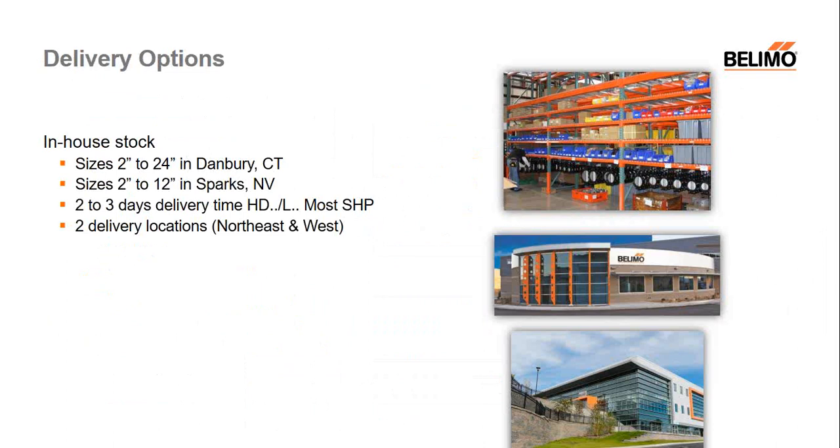Being able to deliver on our offerings is another important task. Many buildings come together at the last minute — pipes are run and the butterflies need to be there when needed. We carry quite a bit of inventory: 2 to 12-inch at our West Coast office in Sparks, Nevada, and 2 to 24-inch sizes at our Danbury facility. We aim to keep all our butterflies moving on a two- or three-day delivery, including these very large valve sizes.